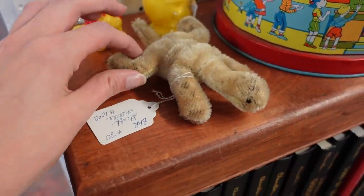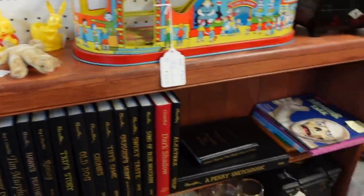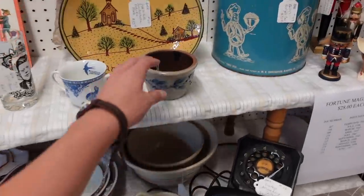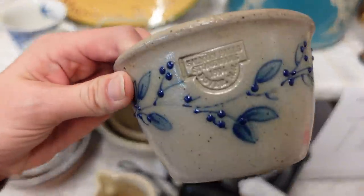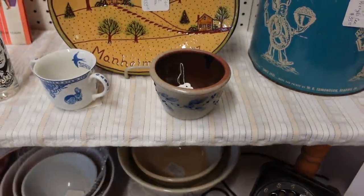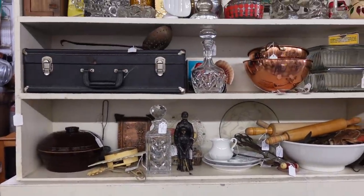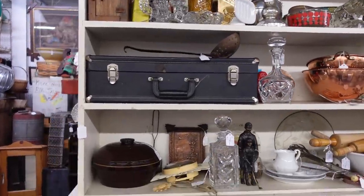Our poor little naked turtle friend is still here — he's so sweet. I think we looked at this before. This is Salmon Falls, known for the little blueberries on there from Maine. Every time I come in here, I always wander to Paul's area because he restocks every week on Tuesdays, and I know I can find fresh new treasures.